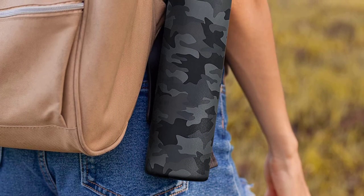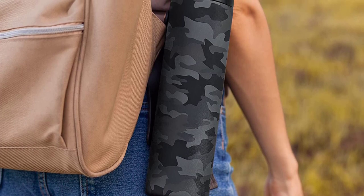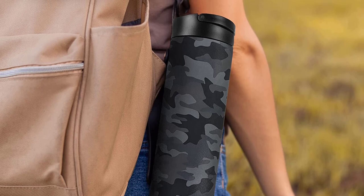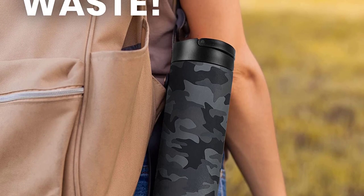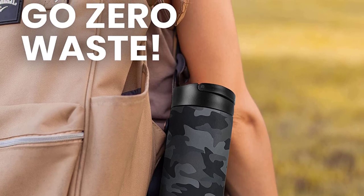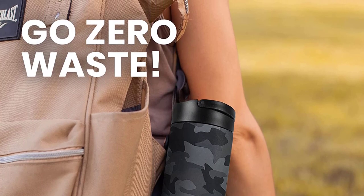The American Academy of Pediatrics says because there are significant gaps in data concerning BPA's effects on growing kids, who may be more susceptible to such chemicals, parents can take precautionary measures by using alternatives to plastic and avoiding products that contain BPA. Ahead, our top picks for the best BPA-free kids' water bottles.